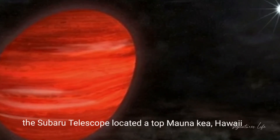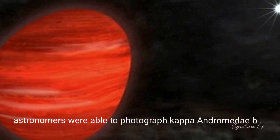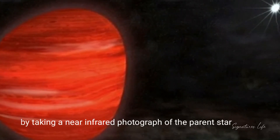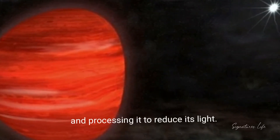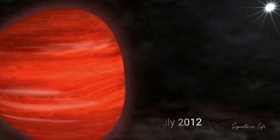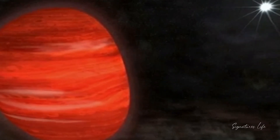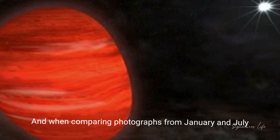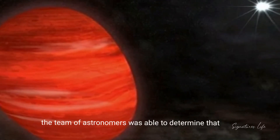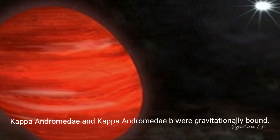Through the strategic exploration of exoplanets and disks with Subaru survey, the Subaru telescope located atop Mount Kean, Hawaii, astronomers were able to photograph Gipper Antromeda b by taking a near-infrared photograph of the parent star and processing it to reduce its light. Between January and July 2012, Subaru observed Gipper Antromeda using four separate infrared wavelengths, and by comparing photographs from January and July, the team determined that Gipper Antromeda and Gipper Antromeda b were gravitationally bound.